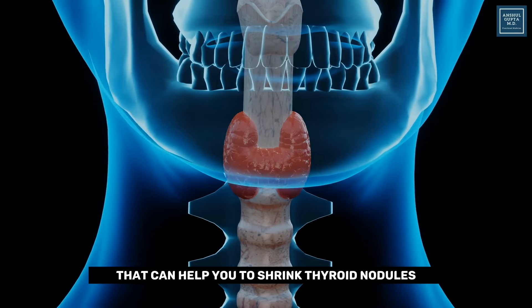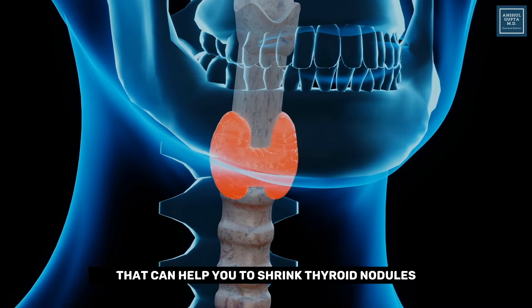Hello everyone, welcome back to my channel. In this channel, I talk about natural ways to improve your thyroid health. And today, I'm going to talk about natural ways that can help you to shrink thyroid nodules.